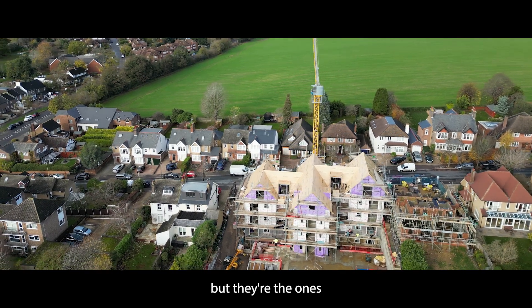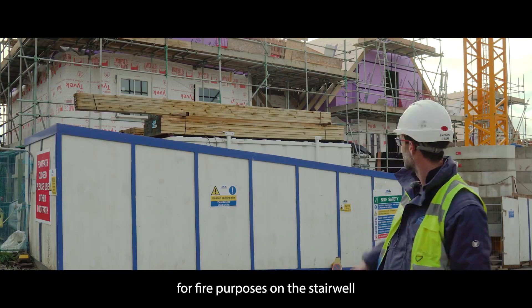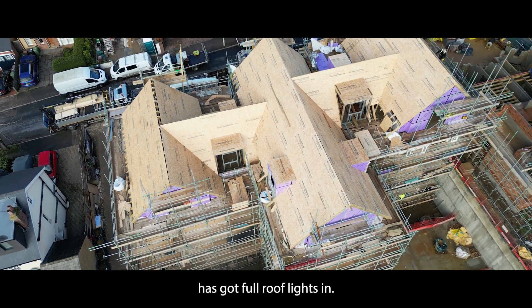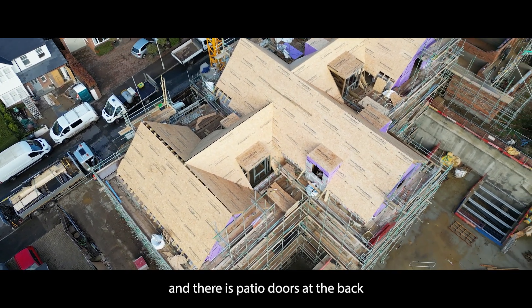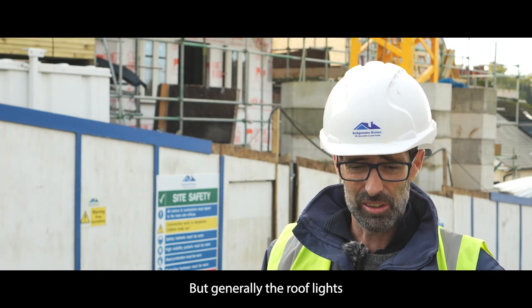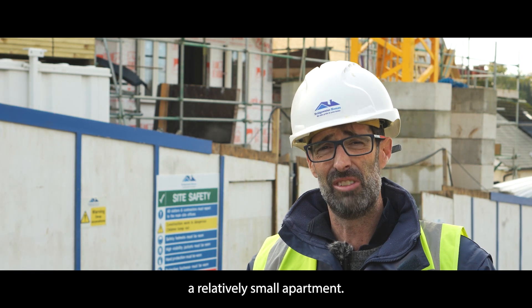There's no penthouse as such — the three top floor apartments are actually the smallest, but they're the ones with the roof lights. We've got an AOV as well for fire purposes on the stairwell. Each of these apartments has got four roof lights, mainly to aid in bringing natural light into the building. The roof lights are there to provide a bit of space inside for what could otherwise be a relatively small apartment.